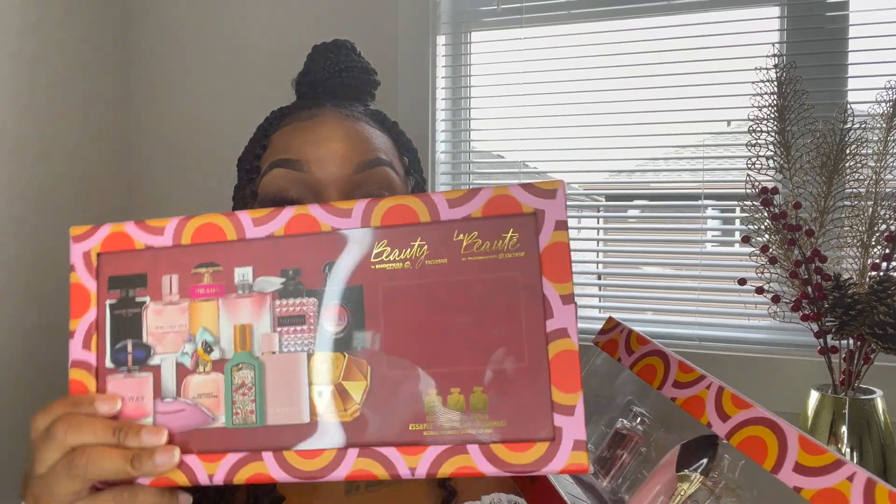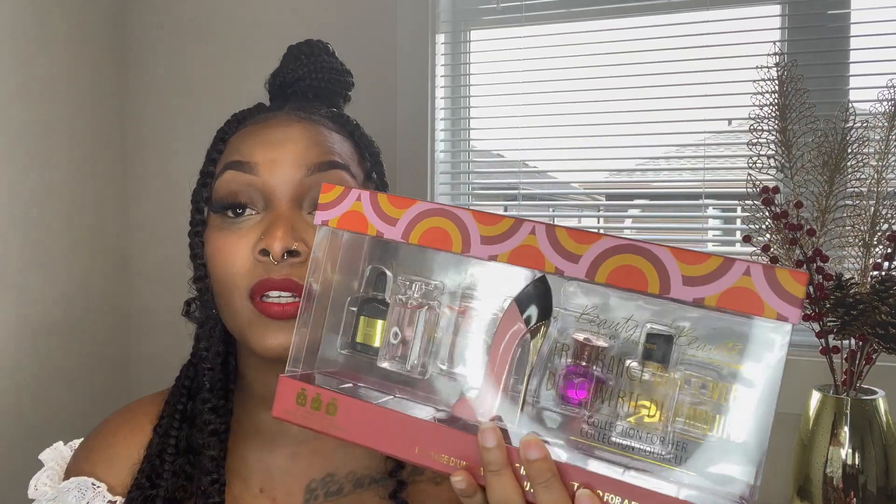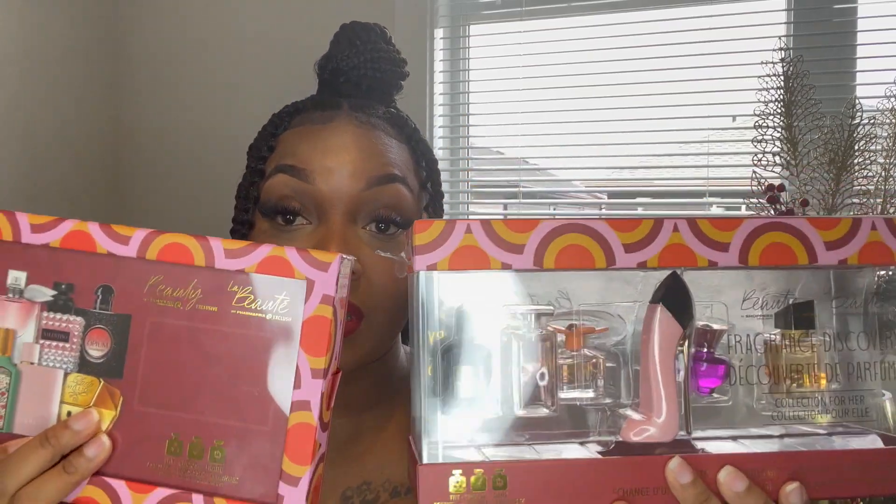I'm going to try to link both sample sets from Shoppers Drug Mart. The last time I checked this one was still available, but the other was completely sold out here in Alberta. If you live anywhere else in Canada, check your Shoppers Drug Mart — these are really good deals, especially if you're looking to get a bigger bottle of any of these fragrances.